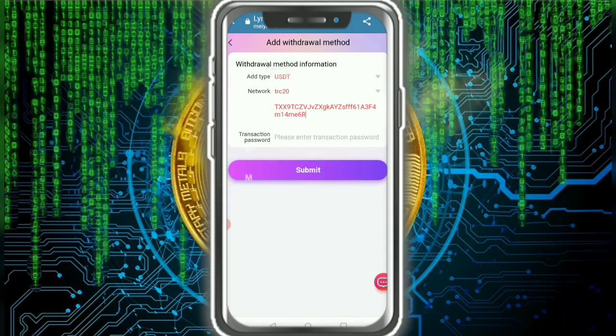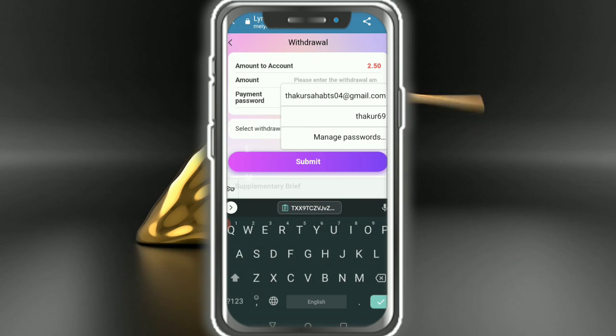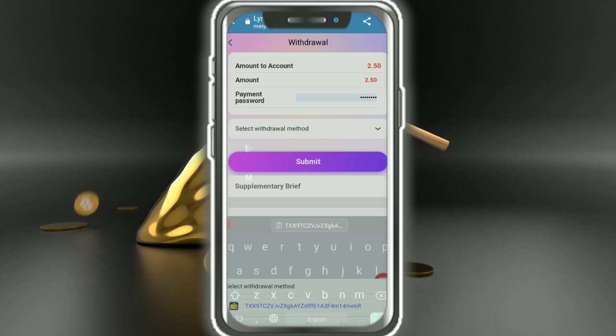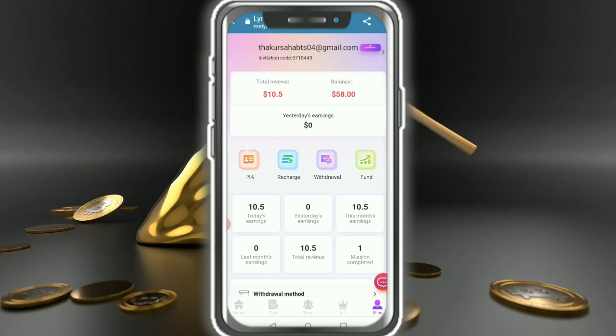Before withdrawing, you need to add your TRC20 USDT wallet address. I entered and submitted my wallet address successfully. Then enter the withdrawal amount — 2.50 — and enter the password, then tap Submit. The withdrawal application is submitted successfully.